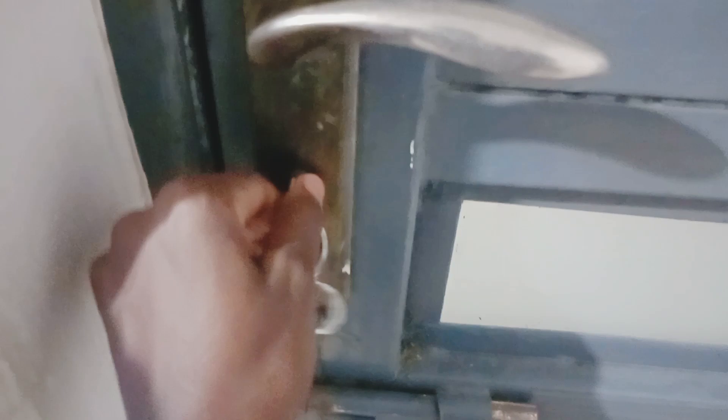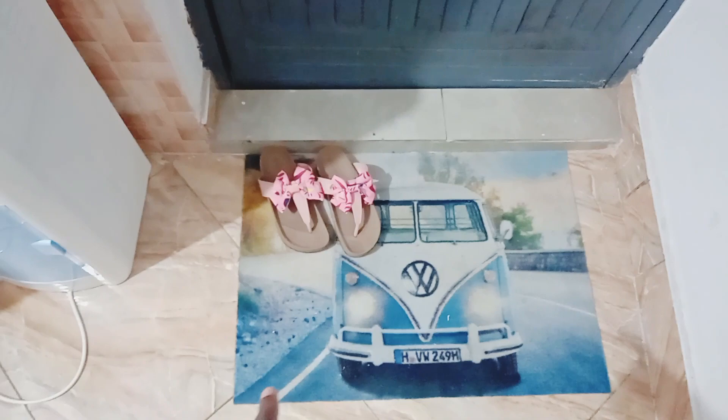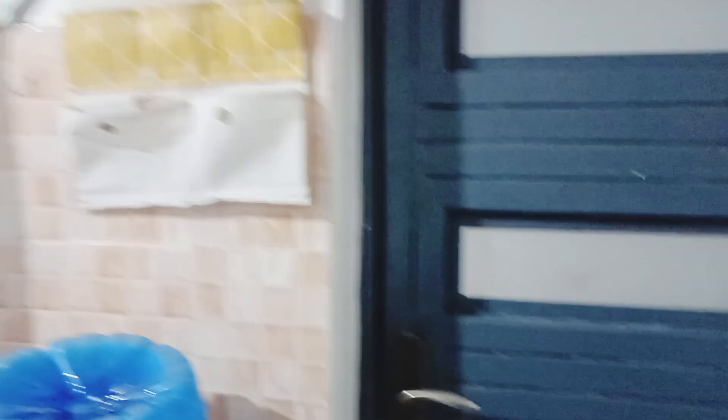So it has a metal door as you can see, and I have this key — I just close it from there. The first thing you're going to see is this doormat that has an image of a van; it looks so beautiful. I love the art on the mat, and then those are my shoes. This is how the door looks like, and the first thing you will see on your right after you enter that door is this space.